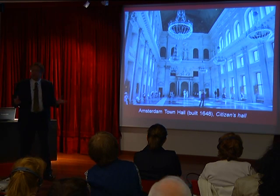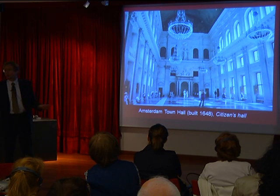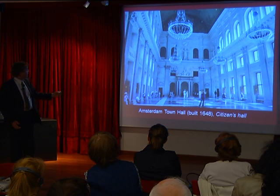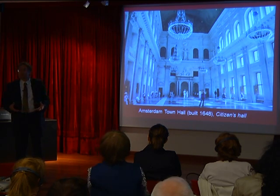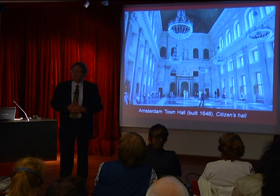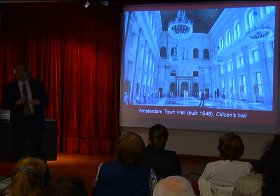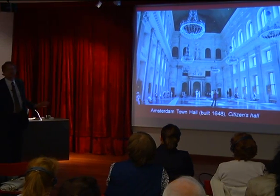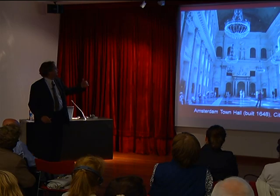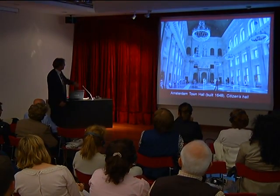Holland had struggled for its freedom for 80 years, and in 1648 was finally recognized as a free republic by Spain. To celebrate, Amsterdam built this enormous Town Hall. You can still go in there today — it's a tourist attraction — and in the 17th century it was also open to the public, which is reflected in the name of the biggest space inside: the Burgerzaal, or Citizens' Hall. This hall is as high as a six-story building, as you can see from the people standing there.